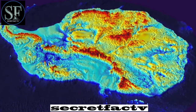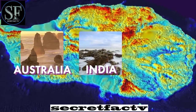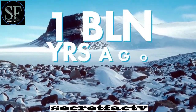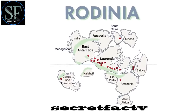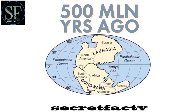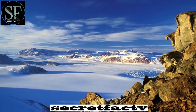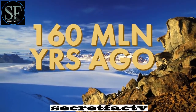One kraton is very similar to the rocks of Australia, the second to India, and the third to the seabed. Perhaps these fragments came together a billion years ago when the supercontinent Rodinia formed, or maybe 500 million years ago with the advent of Gondwana. In any case, kratons were part of the continents that formed after the collapse of Gondwana 160 million years ago.